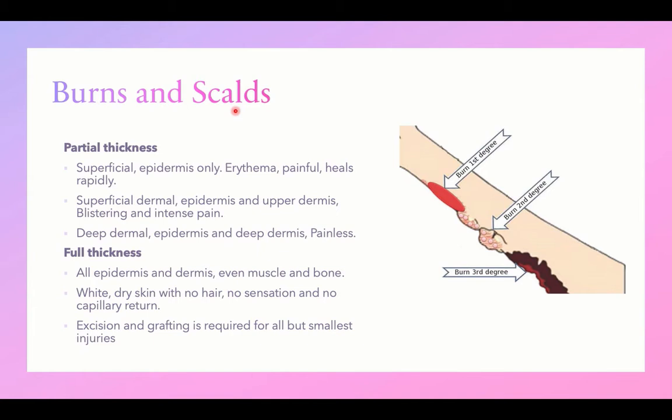The resulting injuries can be categorized into partial thickness burn or full thickness burn depending on the depth of the burn. Partial thickness can be categorized into superficial, affecting the epidermis only. In the past it was called first-degree burn. The classic example is sunburn, characterized by erythema and painful lesions that heal rapidly, leaving no scars.